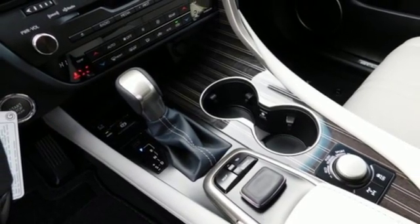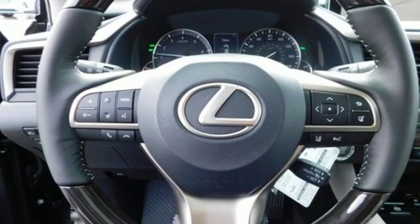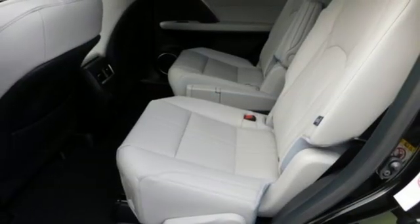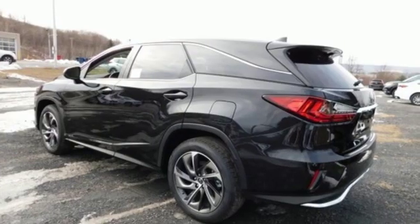Autonomous cruise control, external memory control, doors and push-button start proximity key, heated steering wheel, auto dimming rearview mirror, and front heated and ventilated leather bucket seats.